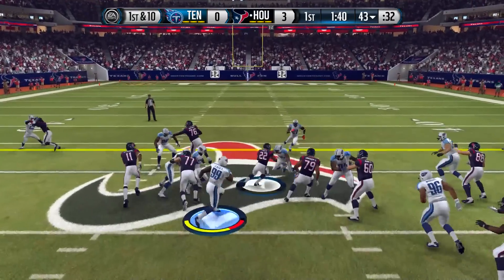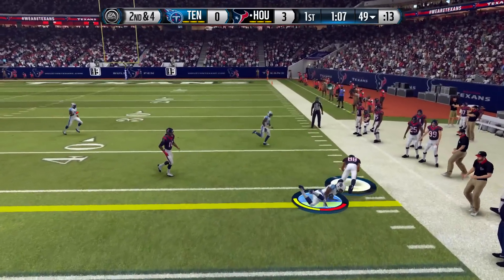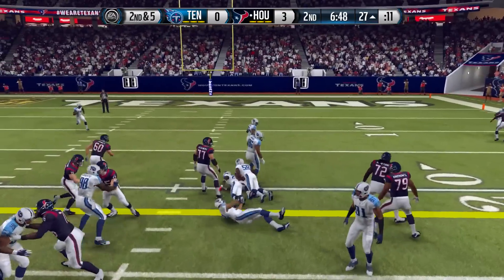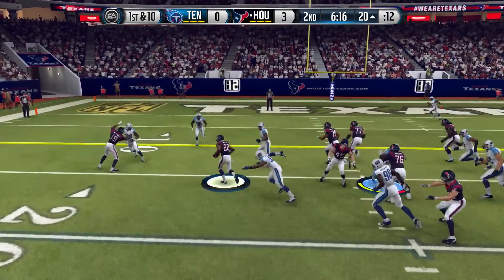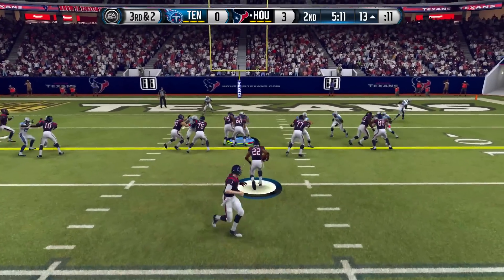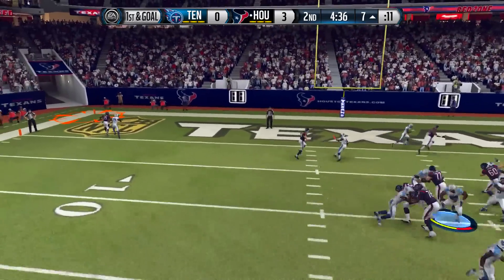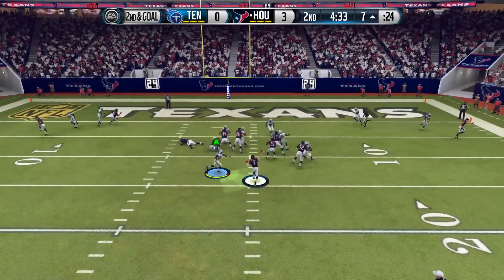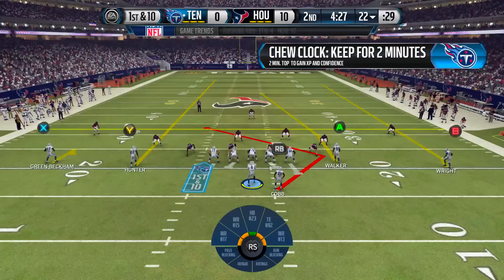Houston gets the ball back. Chris Polk carries for six yards, then Garrett grabs the ball for the first down. Hoyer is now eight for eight passing. Jonathan Grimes gets a carry for another first down, then Polk runs hard for eight yards. On third and two they hand it to Polk up the middle for the first down, moving inside the ten. They throw a fade to the corner but Paris Cox gets his hands up and Williams can't hold on. However, the very next play DeAndre Hopkins catches a touchdown — Houston leads 10-0.